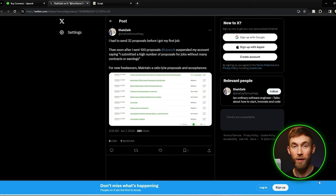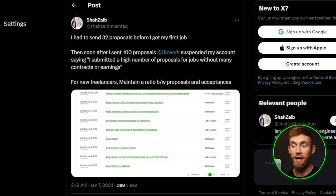I have something really important to share. An Upwork freelancer replied to one of my tweets saying it took him 32 proposals to land his first job. He then sent over 100 proposals trying to land his second job, but Upwork suspended his account for submitting a high number of proposals without many contracts or earnings — and his account is still suspended. The key takeaway is that you need to be really selective. Sending low-quality proposals on as many jobs as you can find is not only a horrible strategy, it could get your account suspended. I recommend setting up an RSS feed that alerts you via email or Slack when a new job matching your criteria is posted on Upwork.